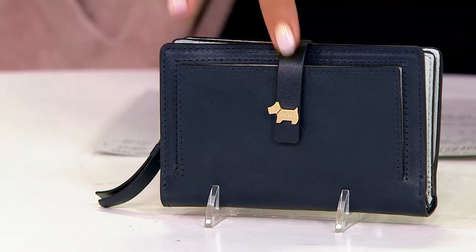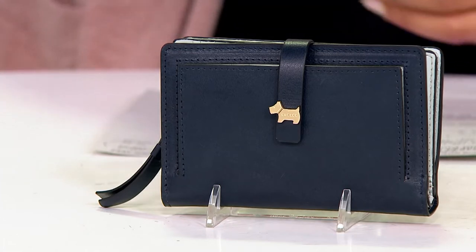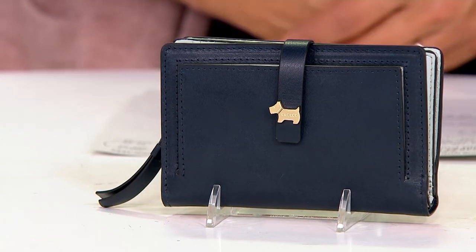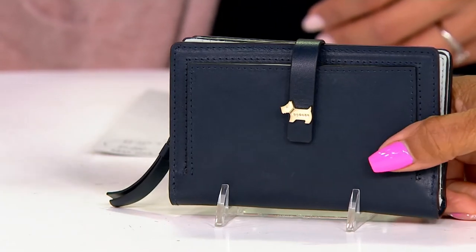What they bring us is charm, their adorable little Scotty, and detail with every single piece. This is a bifold — they call it a purse. It's a great wallet, a great little bifold, medium-sized, all leather, which, in the world of handbags, the wallets are many times the most expensive.